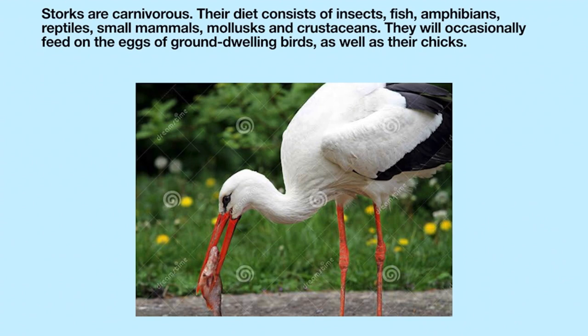Storks are carnivorous. Their diet consists of insects, fish, amphibians, reptiles, small mammals, mollusks, and crustaceans. They will occasionally feed on the eggs of ground-dwelling birds as well as their chicks.